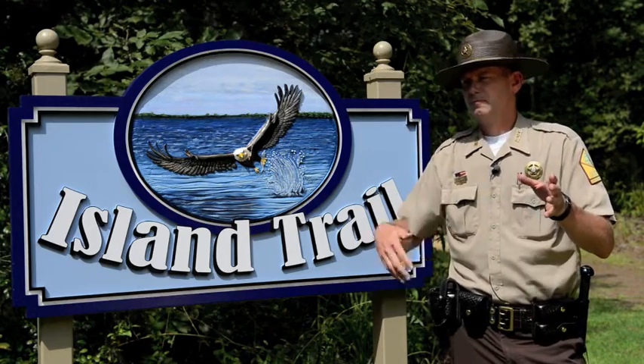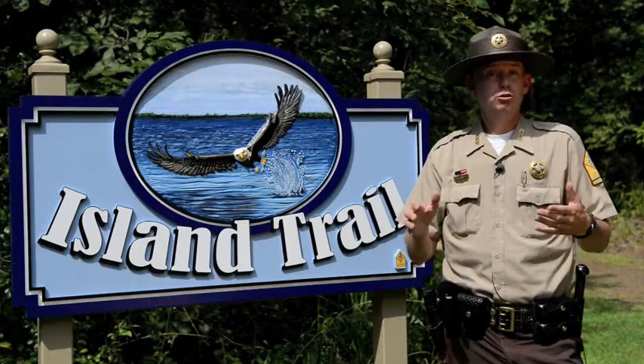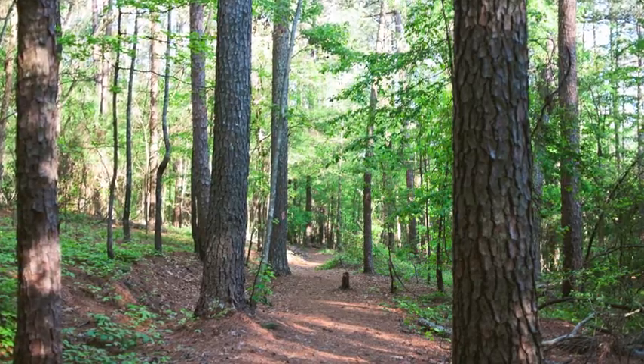At an even mile, the Island Trail is the longest trail in the park. The good news is it has pretty flat, even terrain and is pretty accessible for hikers of just about any ability.